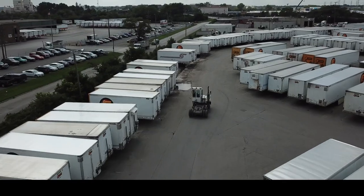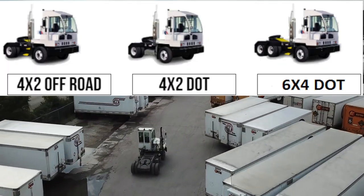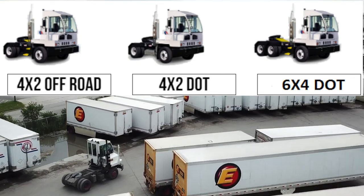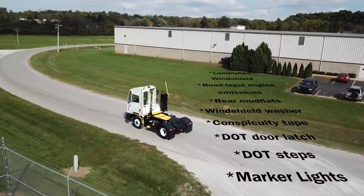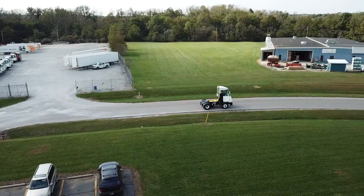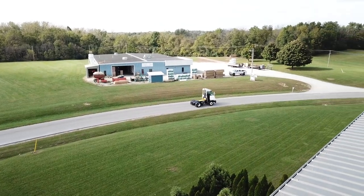The ACTT terminal tractor comes in three distinct configurations: Single Axle Off-Road, Single Axle On-Road, and Tandem Axle On-Road. There are many options required on DOT legal units which are not required on off-road units, including a laminated windshield, rear mud flaps, and marker lights. ABS is also required if the top speed is set above 33 miles an hour.